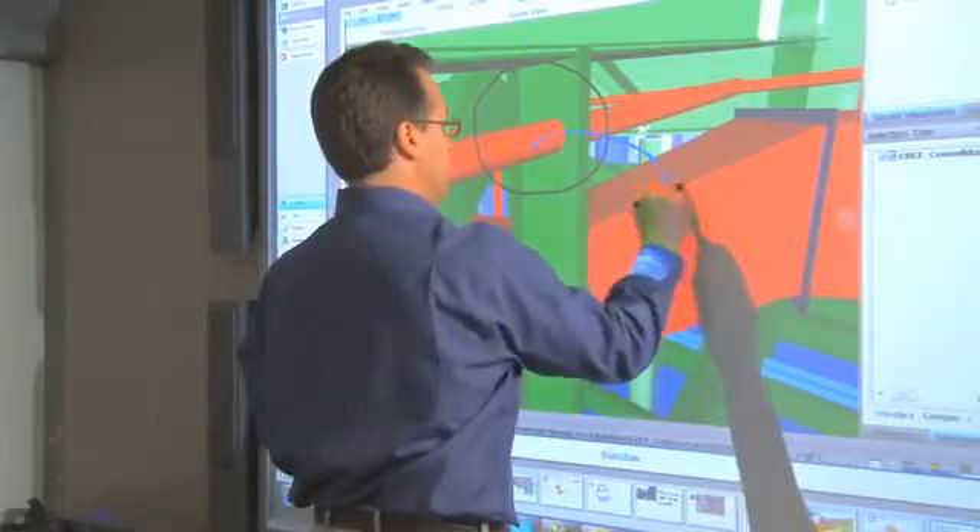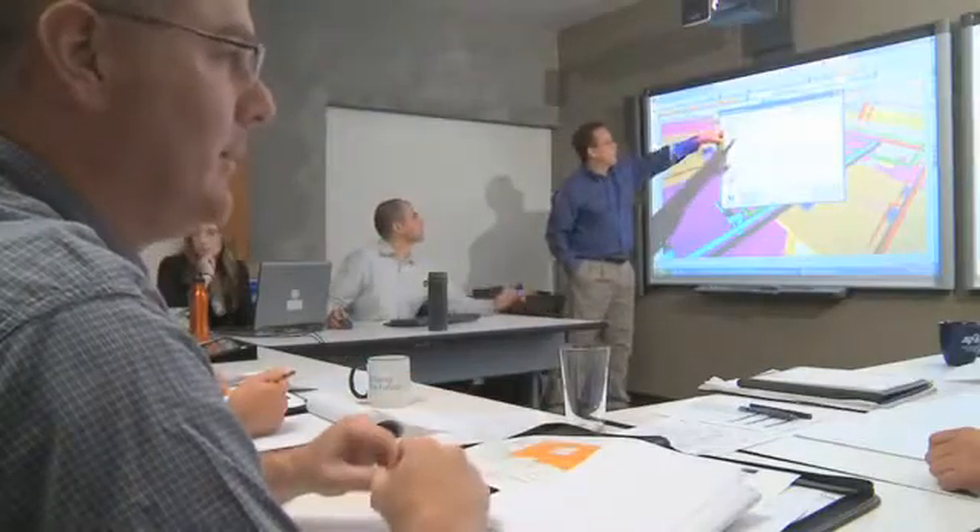You go into the BIM room to coordinate, to hold meetings, to collaborate with folks online via the Bridget server, and really just have a collaborative way of interacting with the project team.